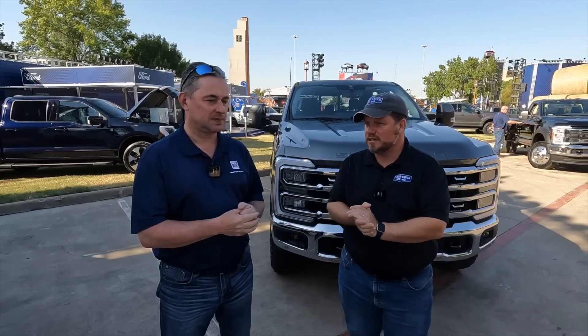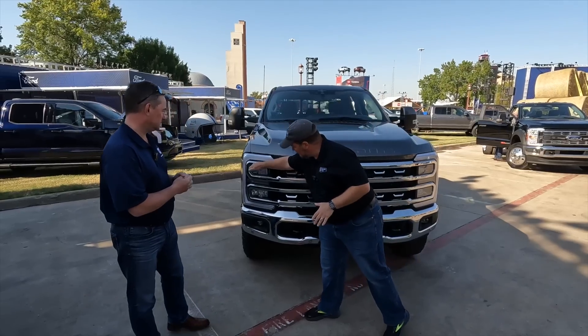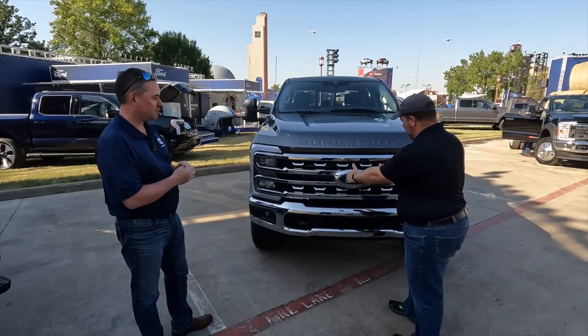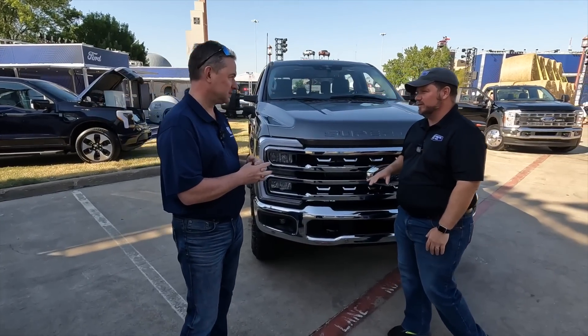We've done a video on this and did a live stream from Louisville. I had some follow-up questions and I want to get you on screen. We have big changes here in the front — different grills, and we have the C-clamp headlights. One thing I want to ask you is we've expanded this grill. It seems like we have more airflow opportunities going through into the engine. Was that on purpose?